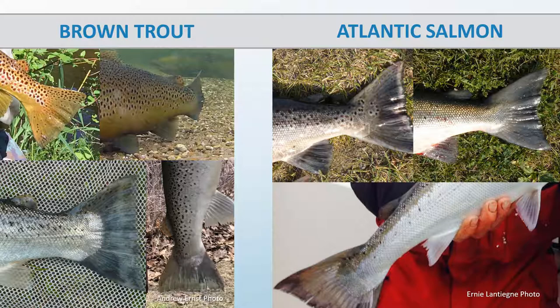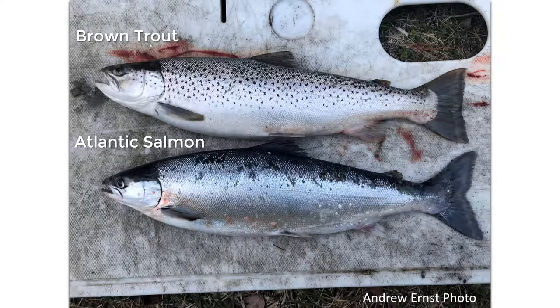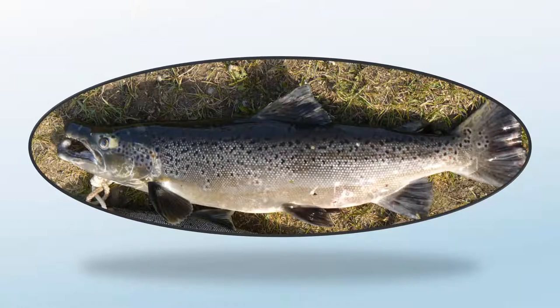For example, brown trout typically have a heavily spotted adipose fin, while Atlantic salmon typically have no spots on the adipose fin. But here's an example of a beautiful Atlantic salmon from Lake Ontario with two spots on the adipose fin. X-shaped markings may appear on an Atlantic, but these are not definitive either — this Atlantic has no spots at all, while the brown trout has some X-shaped marks. The size of the mouth is a better characteristic to rely on, but still not perfect. When the mouth is pinched closed, the brown trout's maxilla or upper jawbone extends well past the eye, like a largemouth bass. The Atlantic salmon's maxilla usually does not extend past the eye, though some spawning male Atlantics do have a longer maxilla that extends past the eye.